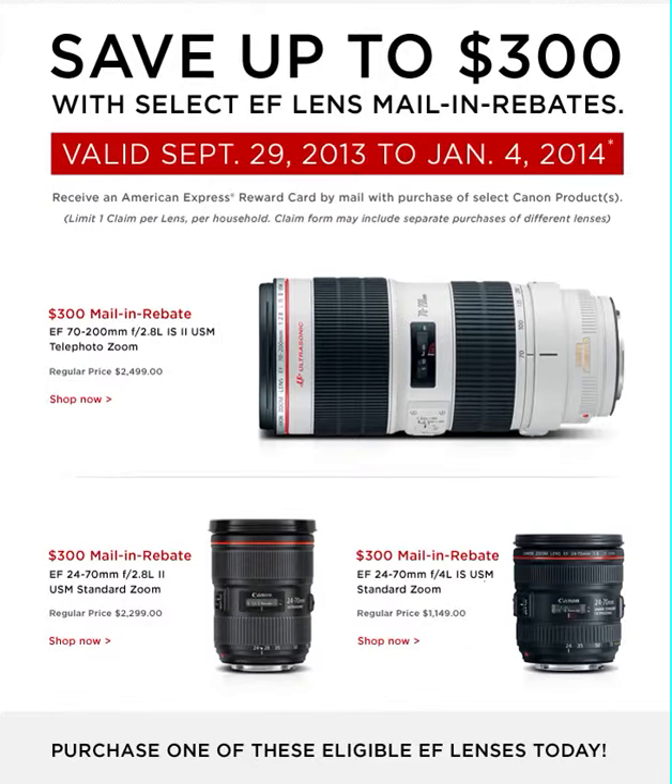So there you have it, ladies and gentlemen, boys and girls — how you can save up to $300 on lenses. The offer is valid from September 29th, 2013 to January 4th, 2014, so if you're interested in buying one of those lenses, this may be the time to do it. Now, keep in mind, I'm a little upset they don't have my 28-300 on there — I'm very upset. But that's okay, I can't afford it anyway, even with the savings.